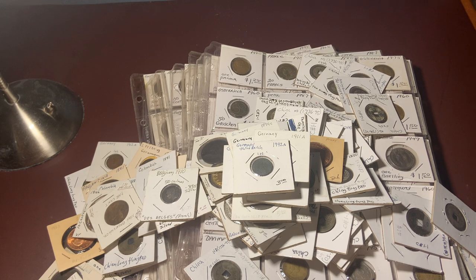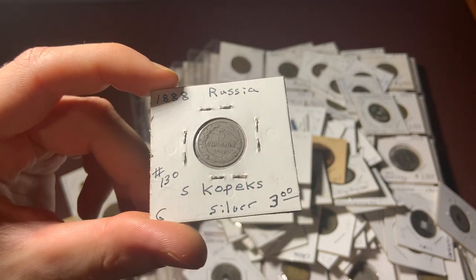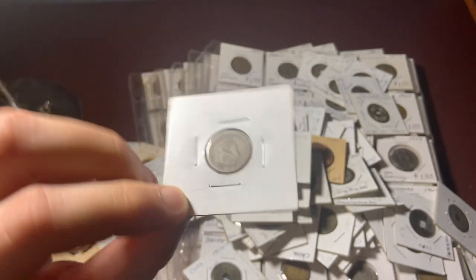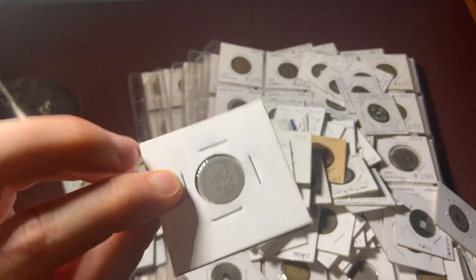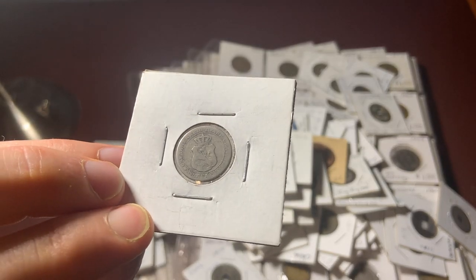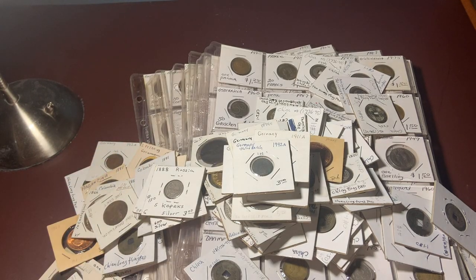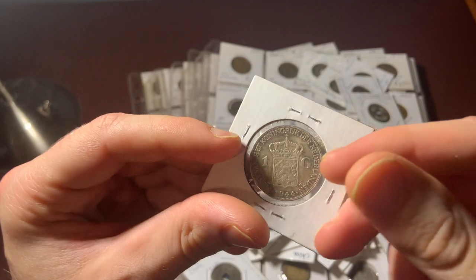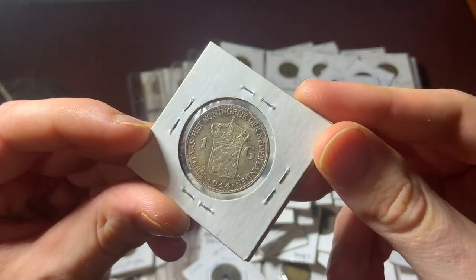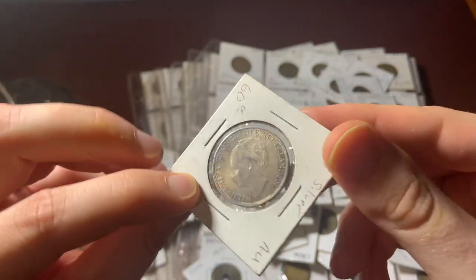Here's an 1888 Russia five Kopecks — it's a cool coin. And then this here is really nice — it's a Netherlands 1944 one guilder coin. And this thing looks to be brilliant uncirculated.